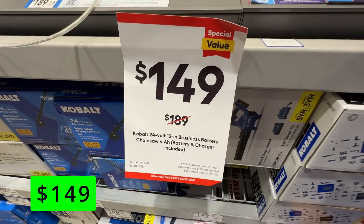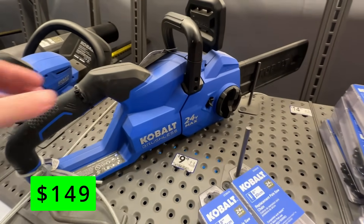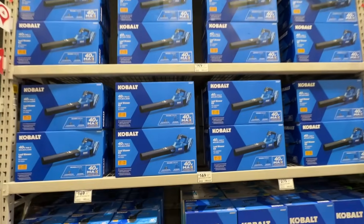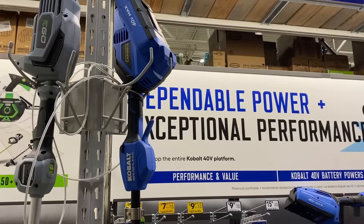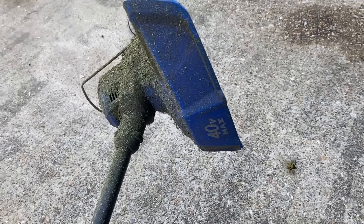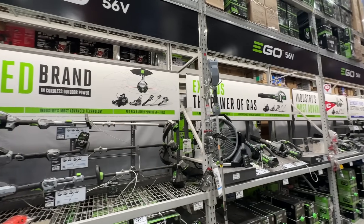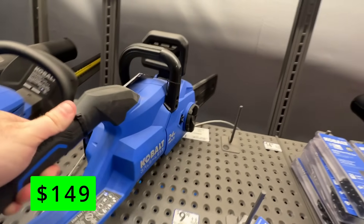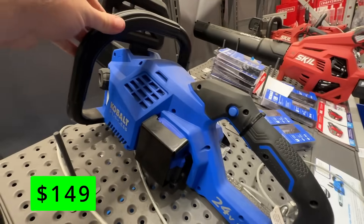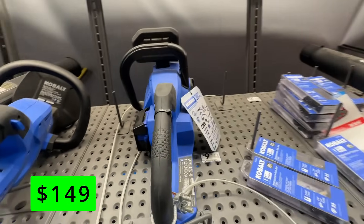First up from Cobalt, we have this 24-volt max 12-inch brushless chainsaw that includes a 4-amp hour battery and charger. This is on sale right now for $149, which is $40 off its normal price. I really like these Cobalt battery-powered outdoor power tools. They were one of the first ones to enter the market and I've really been satisfied with their price-to-quality ratio. Ego is probably the top dog right now, but Cobalt gives you the best bang for your buck. These battery-powered chainsaws are great for most homeowners. They don't require a lot of maintenance and fit most people's needs just fine.